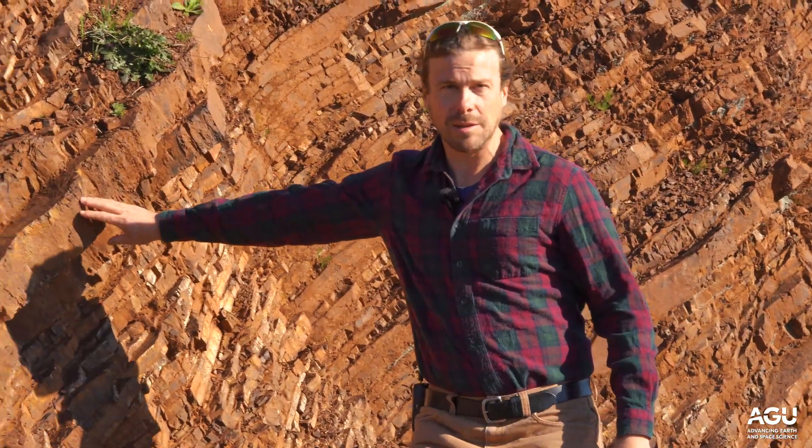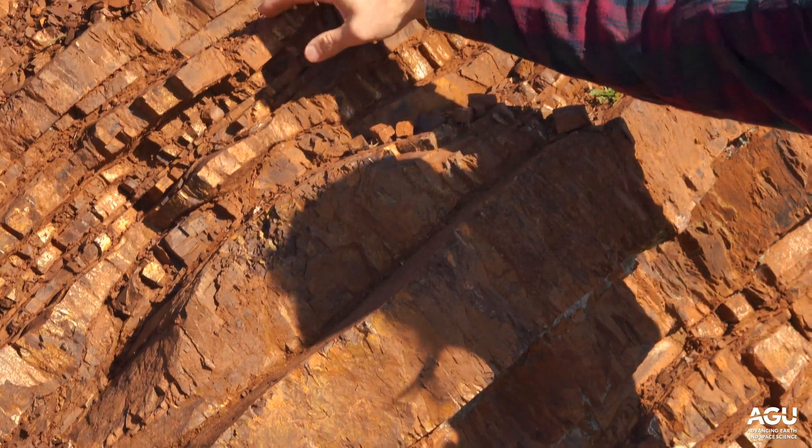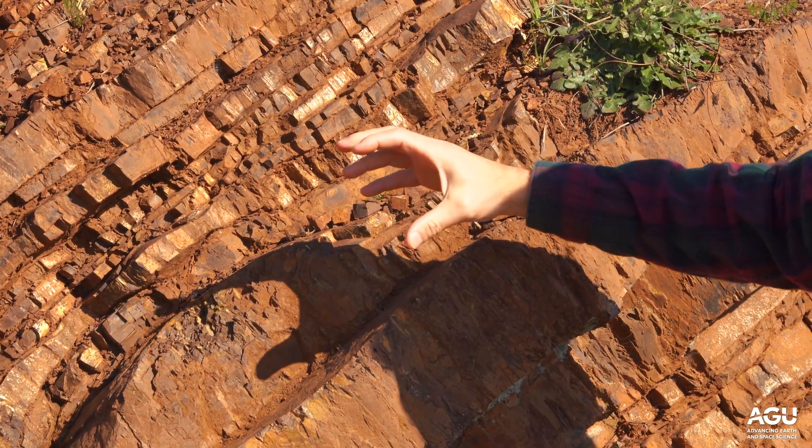These stripy outcrops are oceanic sediments. They consist of two main rock types. There's a blocky rock type called chert, and in between thin layers, a shale. The shale weathers away more rapidly, so it makes the little hollows in between the chert layers, but the chert is tough.